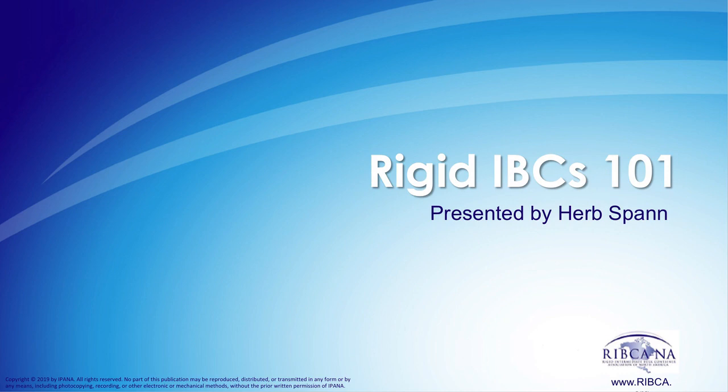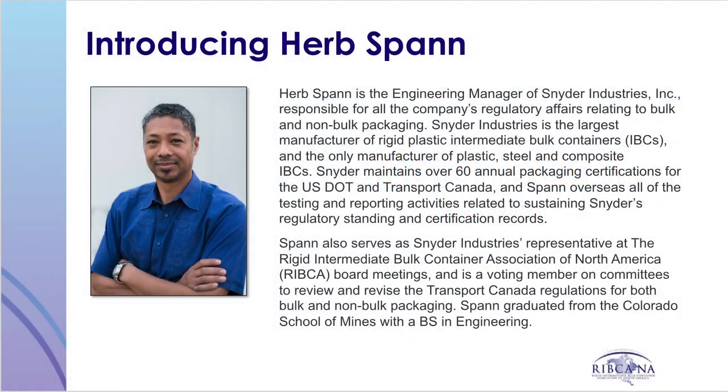Welcome to the Rigid Intermediate Bulk Container webinar. Mr. Herb Spann originally presented this webinar. We'd like to thank Mr. Spann for all the work he did in putting together this presentation.